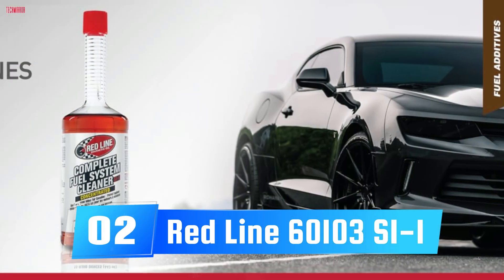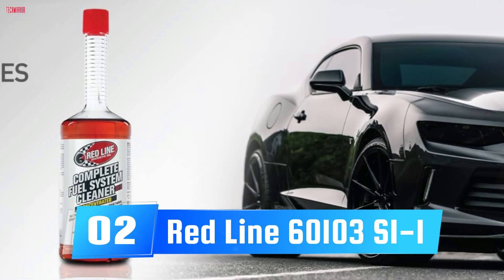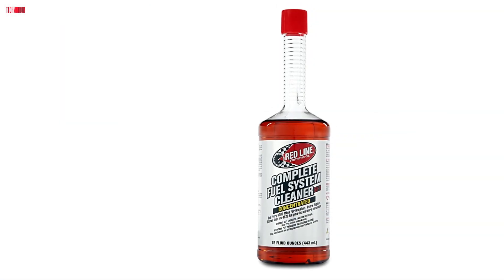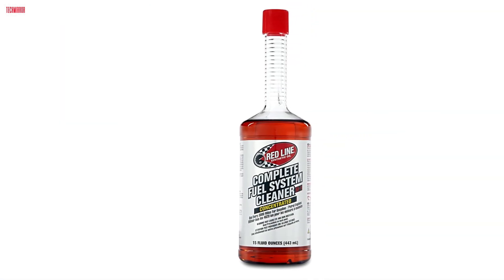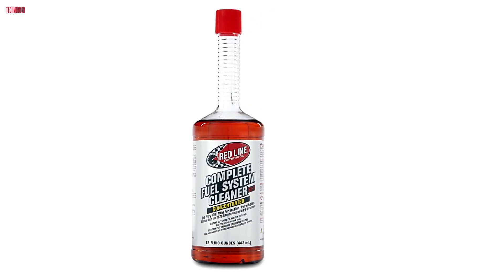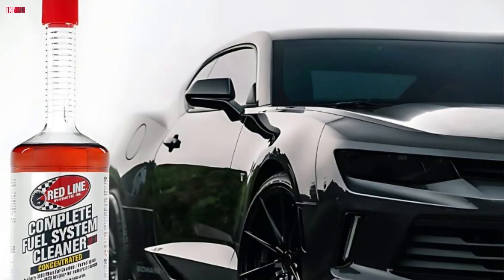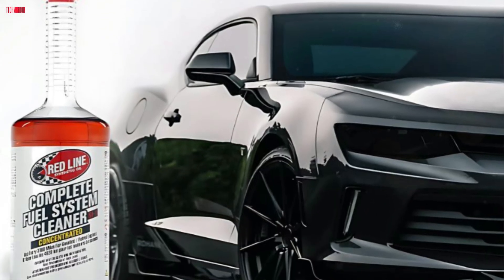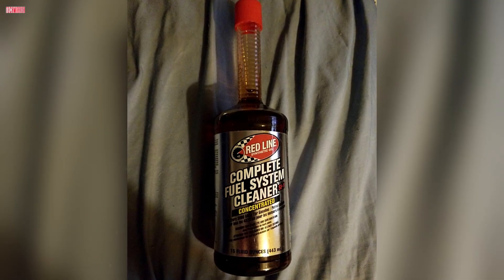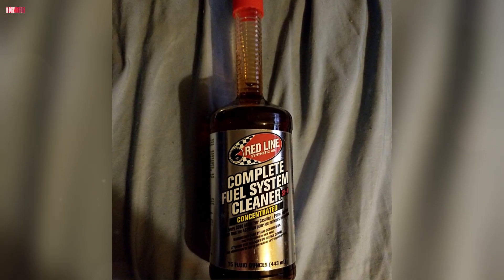Number 2. The Redline 60103 SI1 Complete Fuel System Cleaner stands out as a top-tier fuel additive that delivers both performance and protection. This 15-ounce bottle contains a powerful blend of high and low-temperature detergents, formulated to clean your vehicle's entire fuel system with nearly 100% efficiency in just one treatment. Redline's SI1 is especially effective at removing stubborn deposits from injectors, carburetors, valves, and combustion chambers.